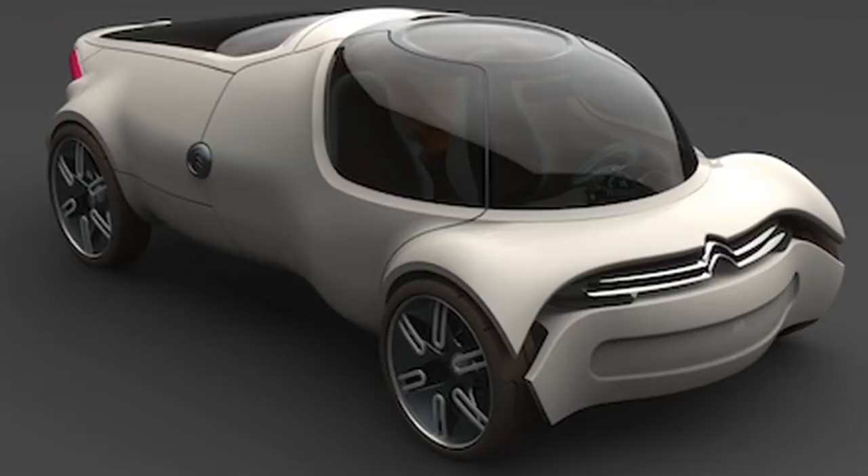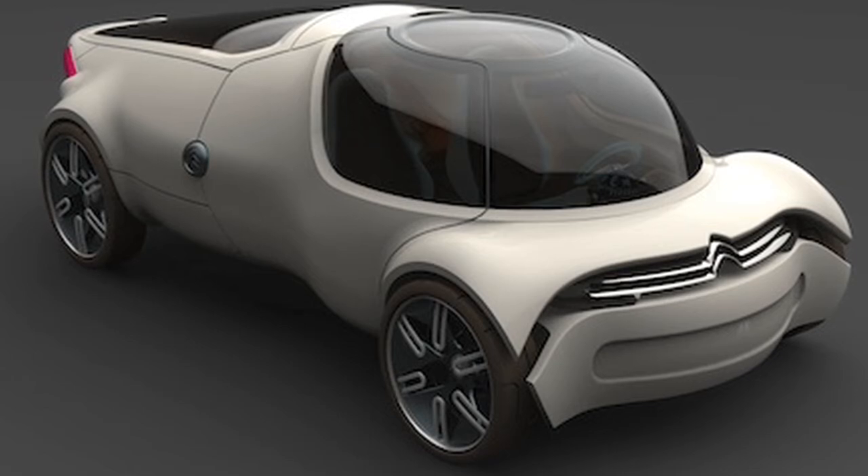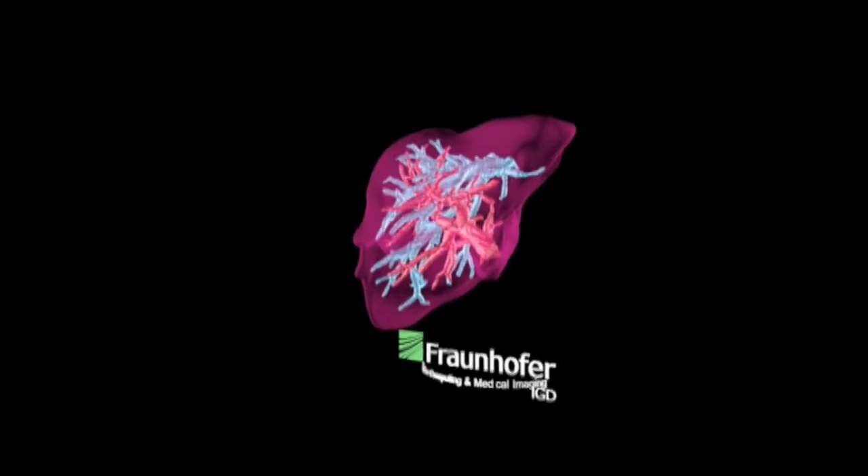Further afield, Holoxica is looking at ways to copy the holograms and perhaps enter consumer markets. At the moment, the focus is on professional 3D for scientists, engineers and 3D artists. Once they have the capabilities of copying them, they can bring the unit price down quite significantly. They also have an extensive R&D program working on a dynamic display — one with changing holographic images — though that is still very much at the forefront of current research.